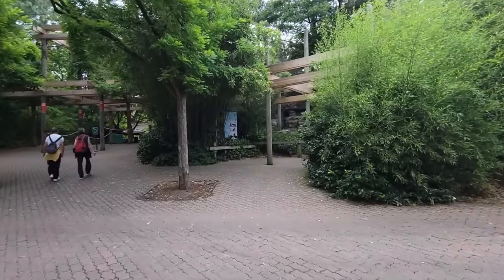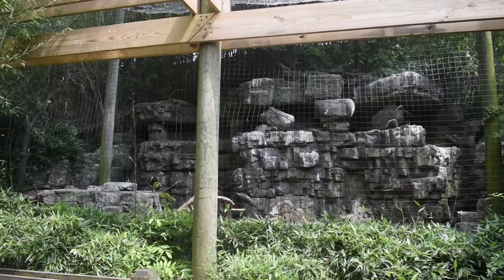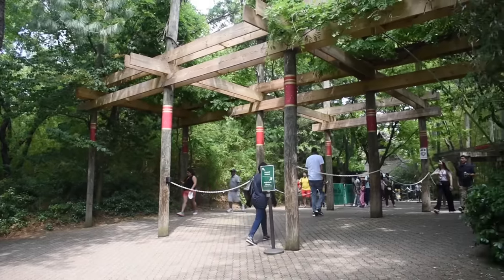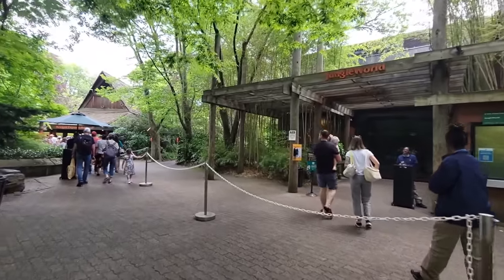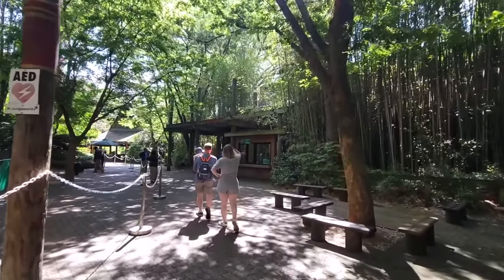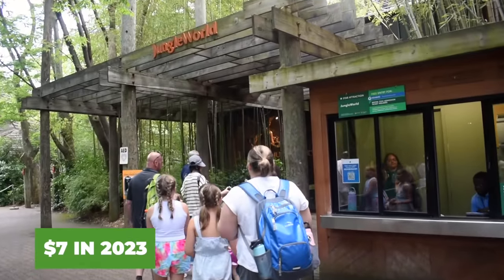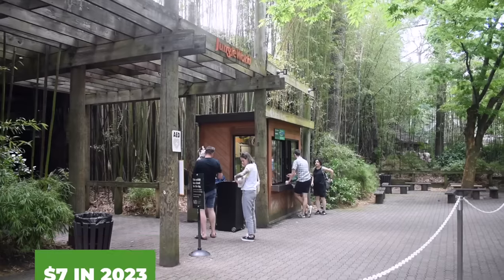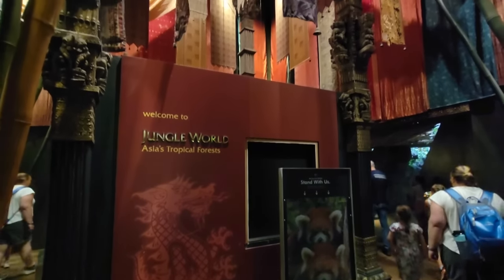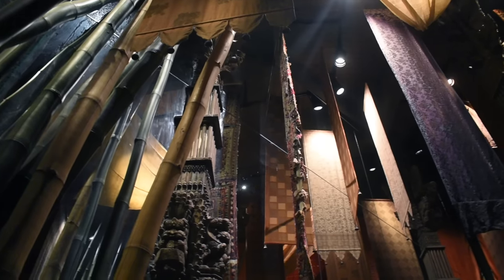We're almost there, but not before you're drawn to this small flight cage dedicated to the very endangered Waldrapp Ibis. When you get to this point, the left side of the rope takes you to the Bengali Express monorail and the right side leads you to Jungle World. It is extra admission — you can purchase your ticket at the kiosk right here or pay for the full experience package online. As soon as you enter, you can't help but look up at the array of tall bamboo shoots and hanging tapestries.